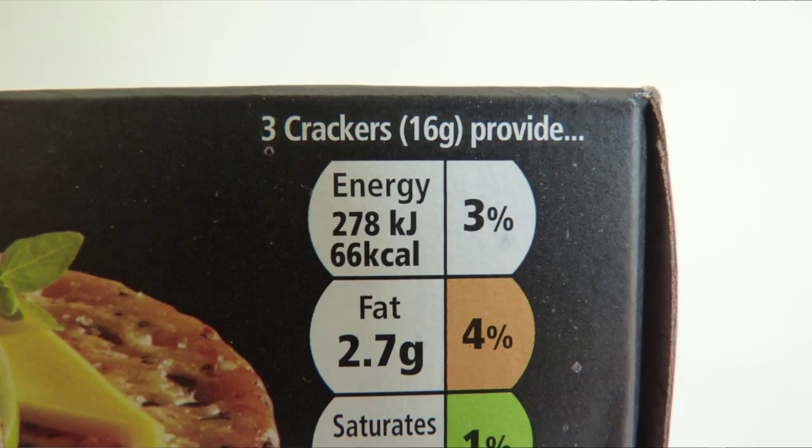In this video I'm going to talk about energy with regards to food and dieting. Food labelling around the world varies somewhat. On packaging in the United Kingdom we have energy expressed in kilojoules and kilocalories, but the term calorie is somewhat ambiguous.